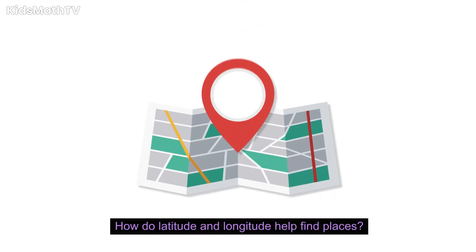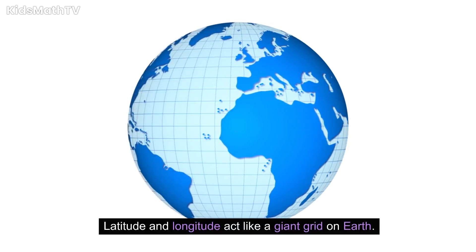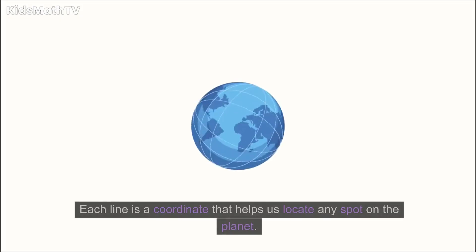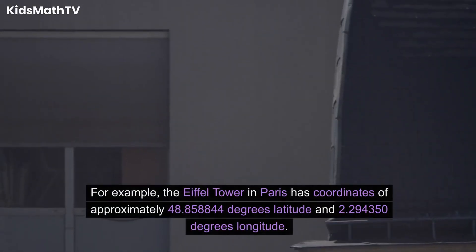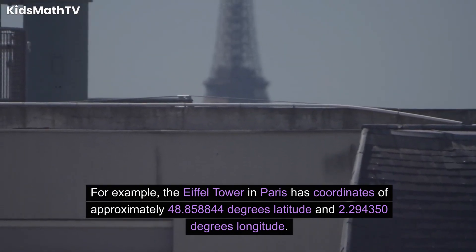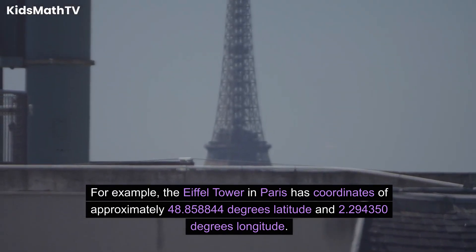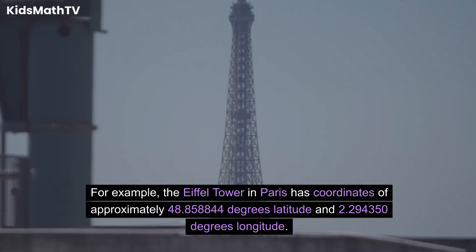How do latitude and longitude help find places? Latitude and longitude act like a giant grid on Earth. Each line is a coordinate that helps us locate any spot on the planet. For example, the Eiffel Tower in Paris has coordinates of approximately 48.858844 degrees latitude and 2.294350 degrees longitude.